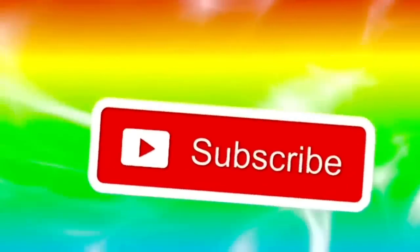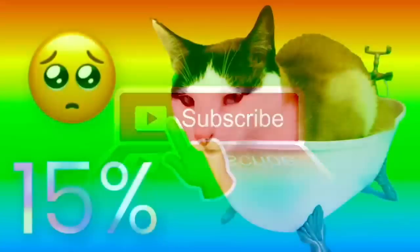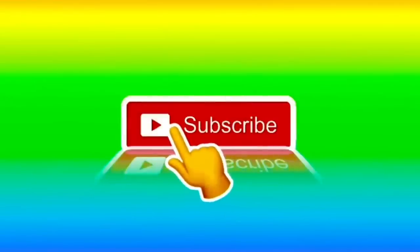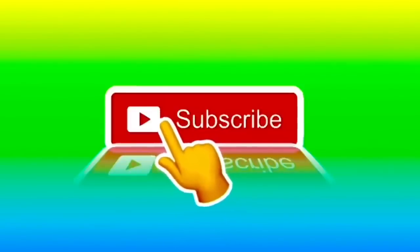We sure hope you enjoyed our video today! Did you know only 15 percent of our fans have subscribed to Tiny Treasures? You can help us by pushing the subscribe button — it helps us get recognized by YouTube when we gain subscribers.